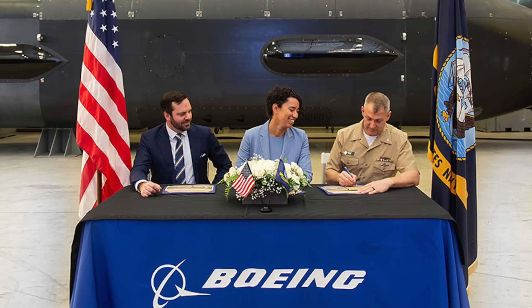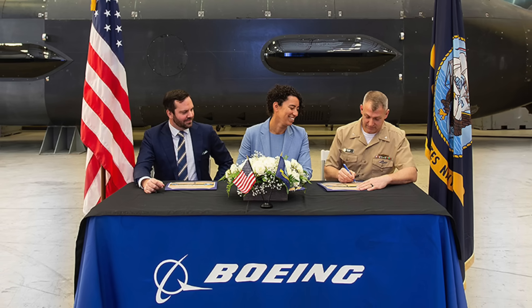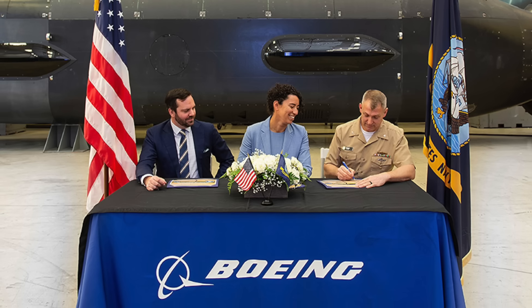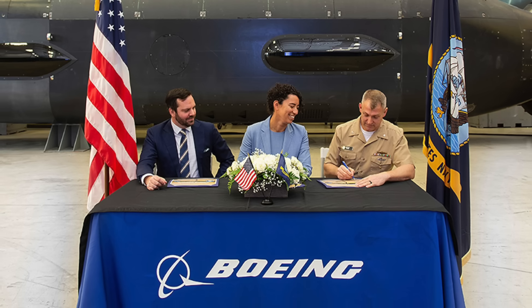In this video, Defense Updates analyzes what the Orca XLUUV brings to the table for the U.S. Navy. Let's get into the details.